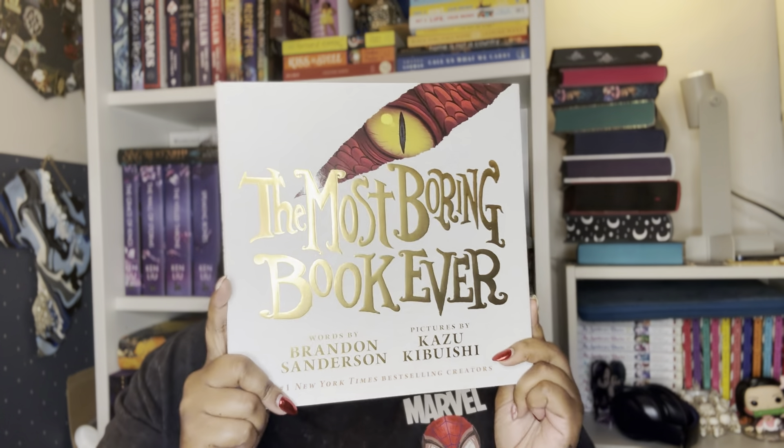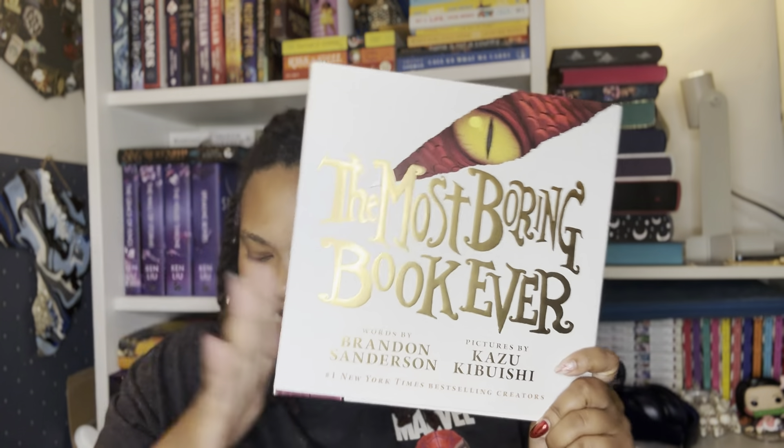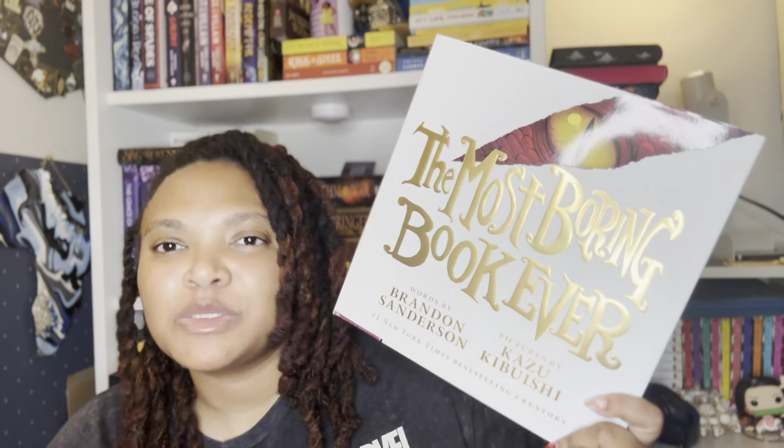And then my favorite author of all time — this is The Most Boring Book Ever, words by Brandon Sanderson, pictures by Kazuo Kabushi. Yes, his first picture book! It says, 'A boy sits in a chair. He is bored. You will be too.' It says, 'This is simply the most boring book ever. A boy sits in a chair, thinks about doing laundry and does his math homework. Please do not imagine dragons, sky pirates, or anything interesting. You will just be disappointed.' I'm really excited to get into this and read this to my kids.